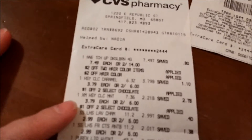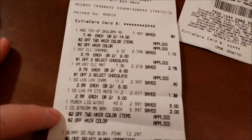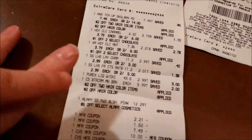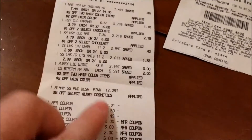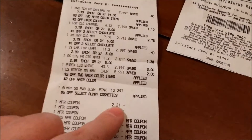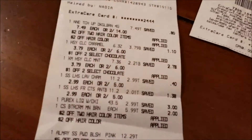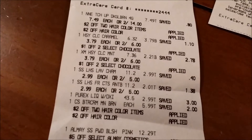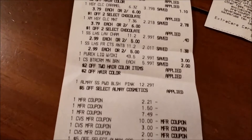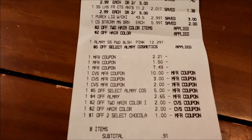So here's the receipt. I'm going to see how that went. Here are all the items, and I'm going to see the coupons coming off. Here's this first manufacturer coupon — it's kind of weird, $2.21. That's what came off for one of the Hershey chocolates — hey Bob, get your hand back. So that $1.50 off is the Purex. The $7.49 is the Clairol. And then I used $15.00 in extra bucks.